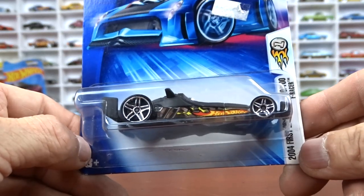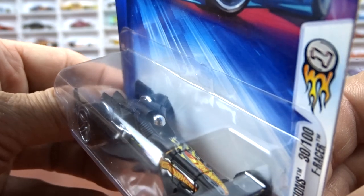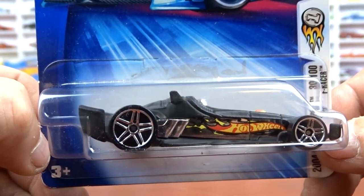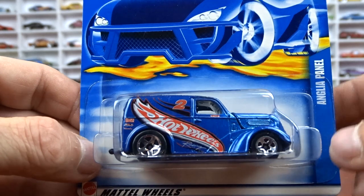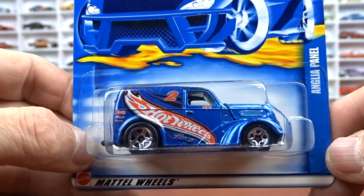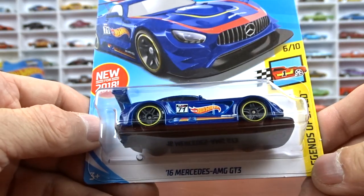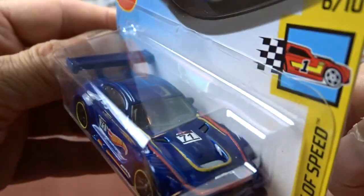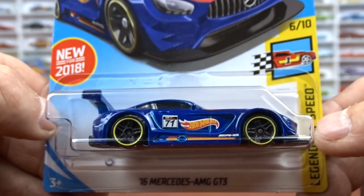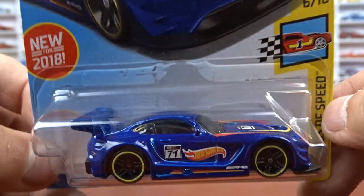Then I got a 2004 First Edition F Racer done in flat black with Hot Wheels on the side — pretty cool, don't see a lot of the older ones anymore. Then an Angular Panel — I have it loose but not carded, so this will go with my race team stuff. And then I got the Mercedes AMG GT3 — another one for Hot Wheels Race Team, it's got the same paint job so I'll hang it up with the rest.